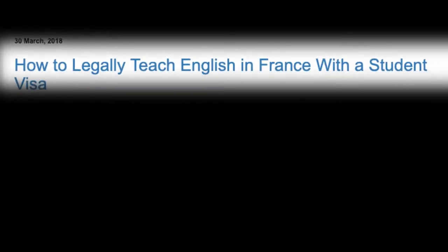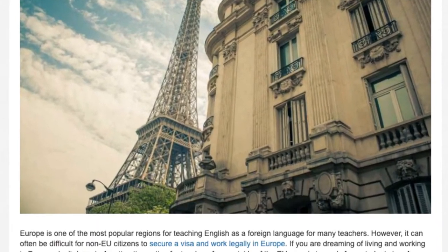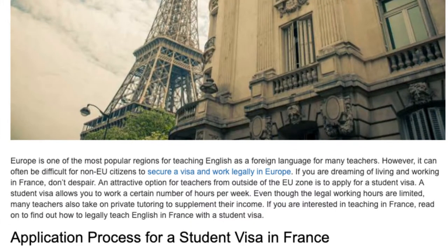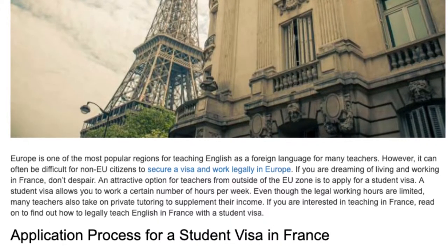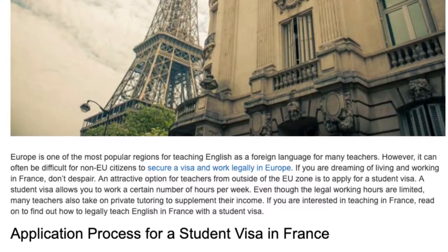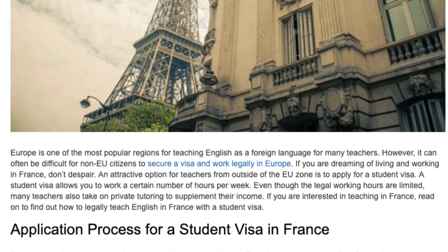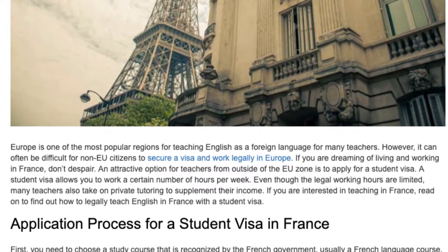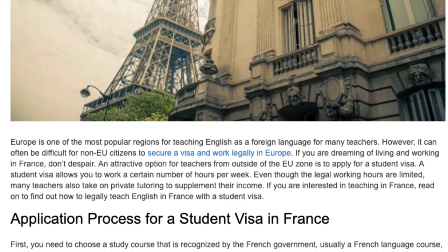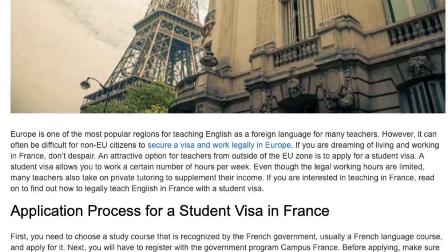Europe is one of the most popular regions for teaching English as a foreign language. However, it can often be difficult for non-EU citizens to secure a visa and work legally in Europe. If you are dreaming of living and working in France, don't despair. An attractive option for teachers from outside of the EU zone is to apply for a student visa.